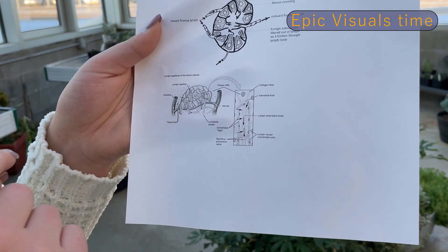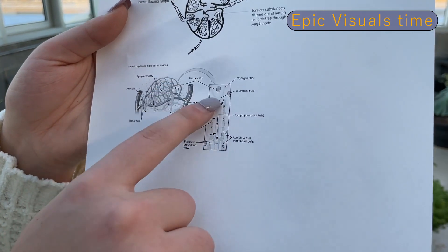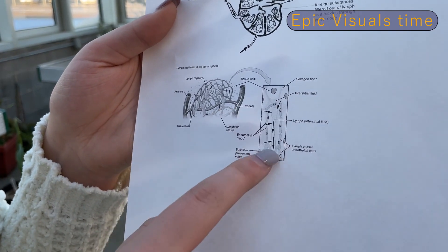This is tissue spaces — the fluid is here. In here where it's showing the cells and the valve, here where all this white part is.